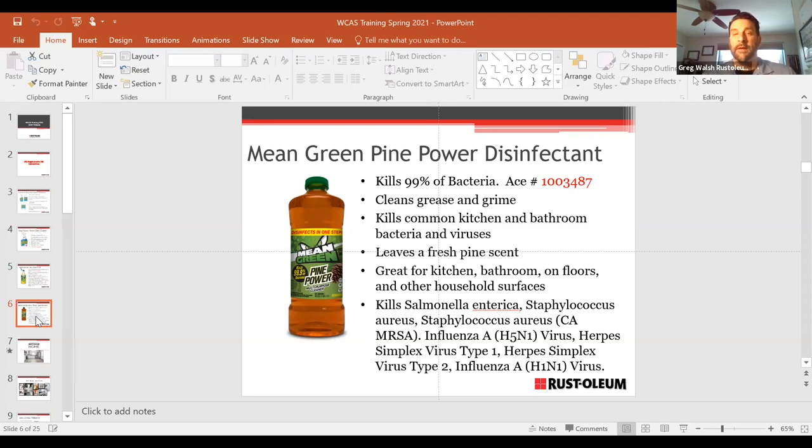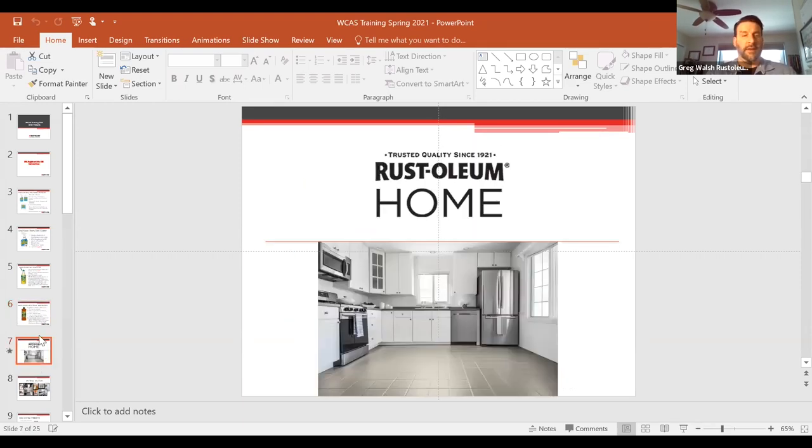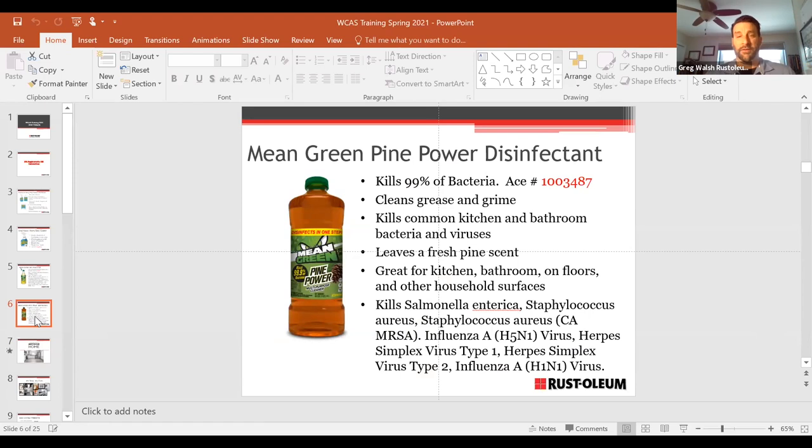That covers the cleaner/disinfectant SKUs — these were the sole disinfectant-focused ones. There are many more cleaners we carry, from Wink to Roto-Rooter and others. If there are questions about those brands, please chat them and we'll talk about them at the end.